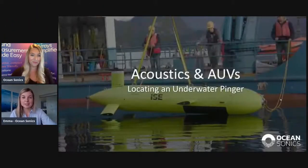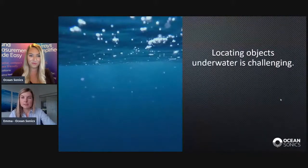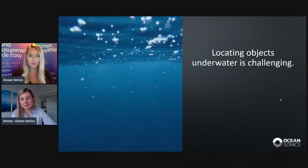Today we're going to talk about a place where AUVs meet acoustics, and this happens in locating an underwater pinger. We're going to talk about a method for doing this that is kind of new. We're not an AUV company, per se — we're not experts in AUVs — but we are a hydrophone company, and we see that there's a very big opportunity for hydrophones to be used in cooperation with AUVs to get really good insights underwater.